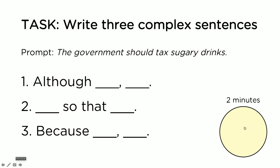Now I want you to try to write a few. I'm going to give you two minutes to write three complex sentences. The prompt is: the government should tax sugary drinks. So your complex sentence will go: 'Although [blank], [blank].' Or '[blank] so that [blank].' Or 'Because [blank], [blank].' Try to fill these gaps with some information from the prompt. You have two minutes to write three complex sentences to increase your IELTS band score — starting now.